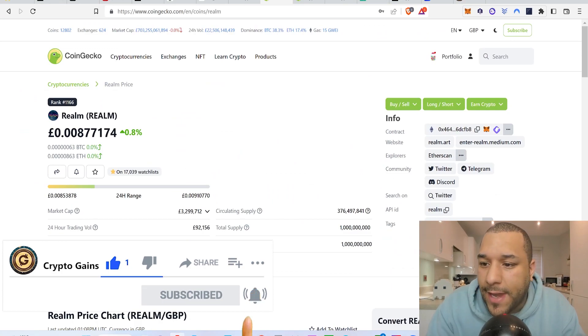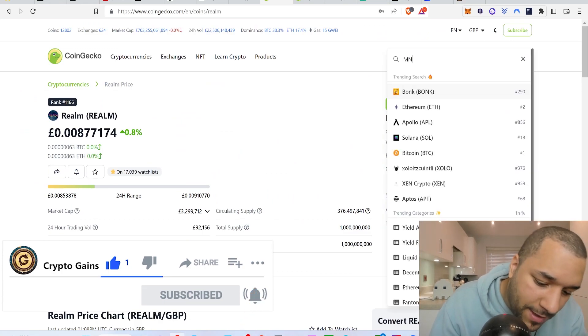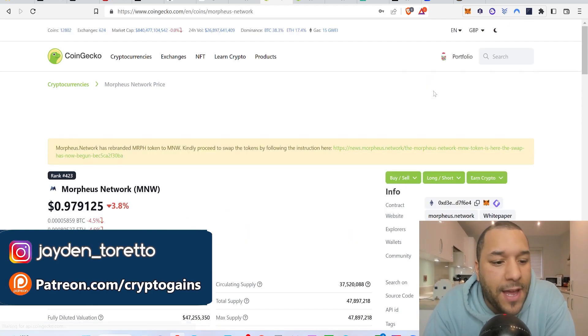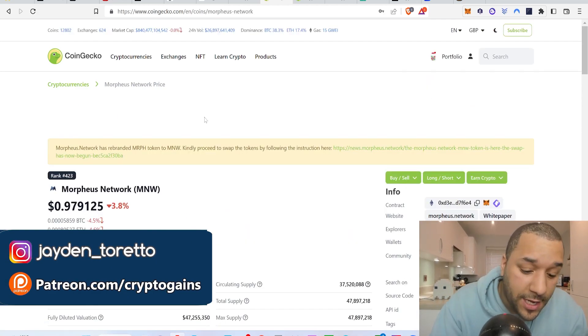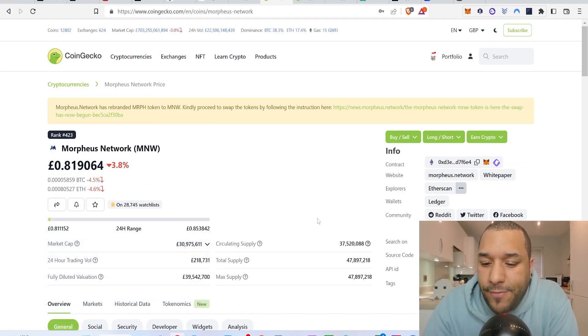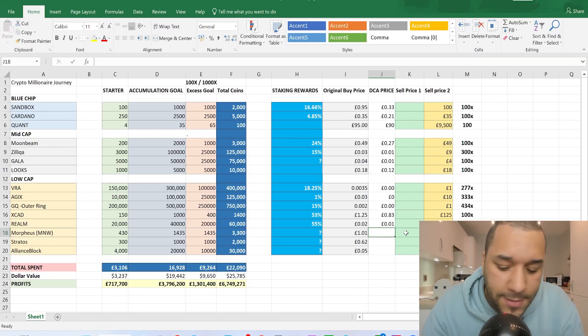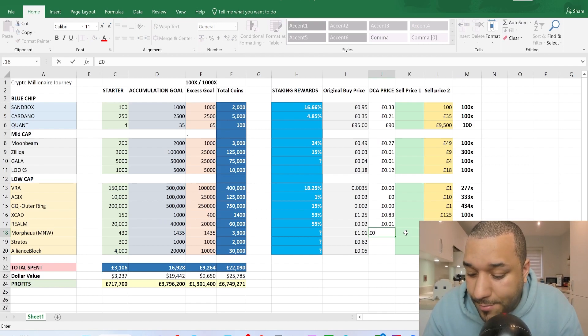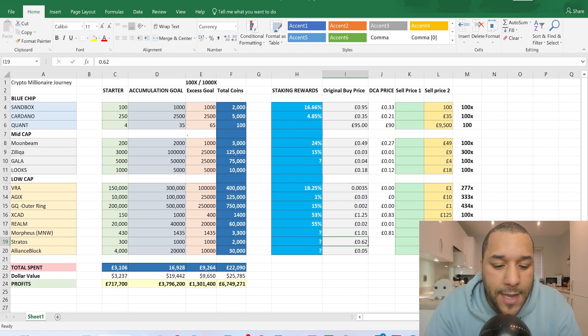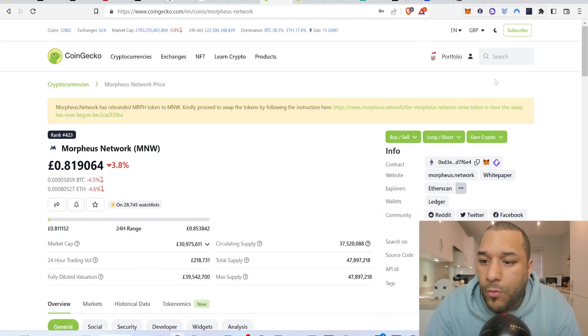Morpheus Network was one pound one pence originally. Right now it's sitting at about 97 cents, which is around 81 pence. I think anything under a pound for Morpheus Network is a good time to dollar cost average. I'm entering 0.81 as the DCA price.